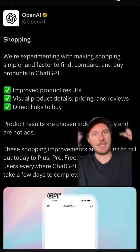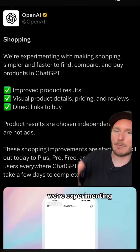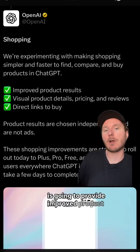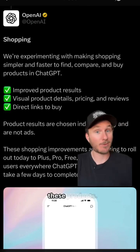We got another major ChatGPT update with shopping. OpenAI just came out and said that they're experimenting with making shopping simpler and faster to find, compare, and buy products inside of ChatGPT. This is going to provide improved product results, visual product details, pricing reviews, and direct links to buy these products.